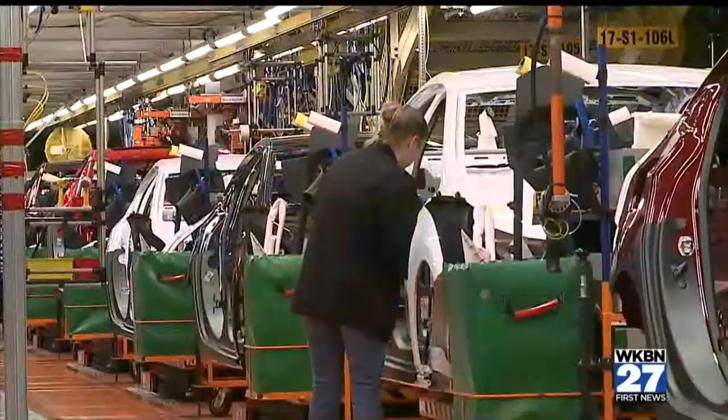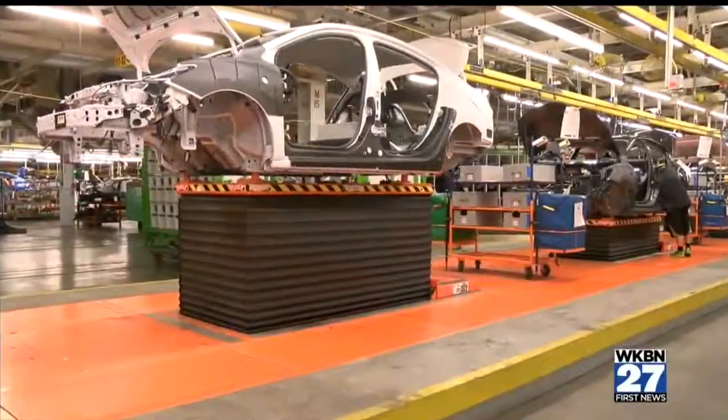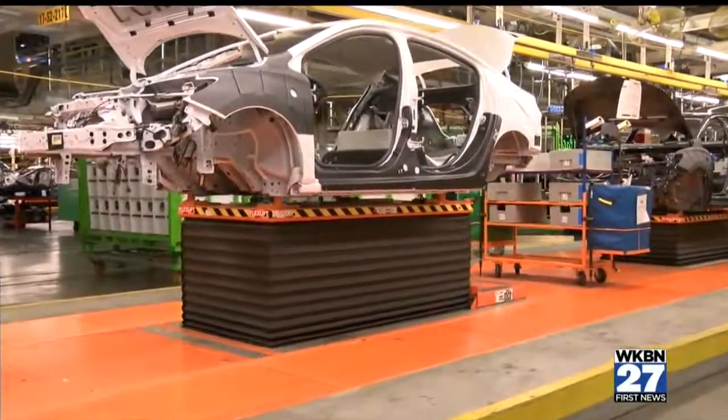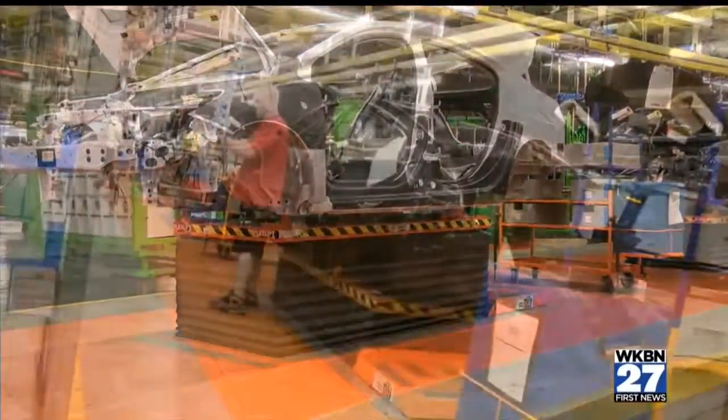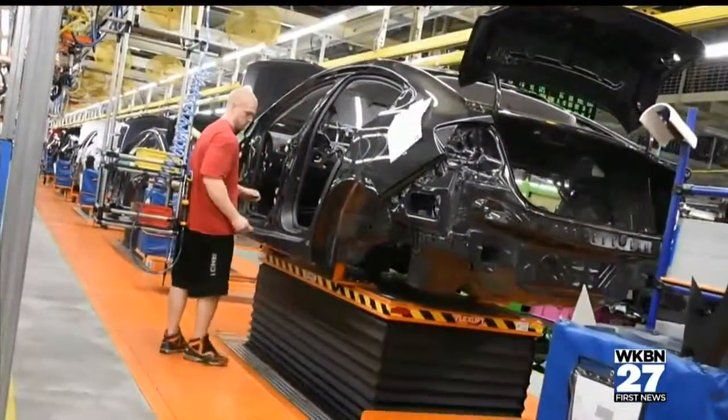Amy Carrier is the first shift trim leader, supervising the line as it meanders through the plant. A highlight of the trim shop, especially for the workers, is the ergonomic design. Notice how the cars ride up and down on risers, making it easier for each person to do their job.